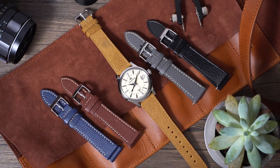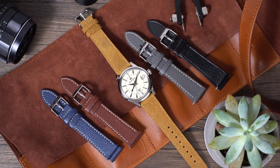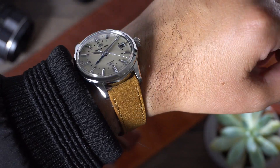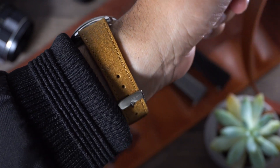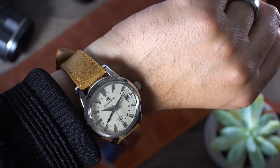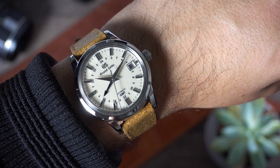Last but not least is this vintage distressed Italian leather tan brown watch strap. That is kind of what I'm going to keep on the watch, because I think it just downplays the dressiness of the watch. It makes it look cool but more casual, and I'm a casual guy — I hardly wear suits. This is actually the one I have on my wrist right now. It's beautiful, it's comfortable, and I feel like I can actually wear this watch without looking like I'm going to a boardroom.